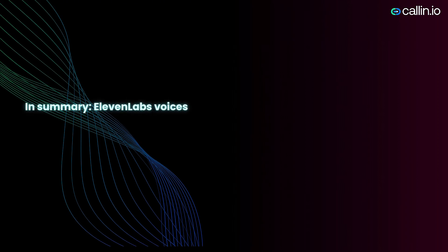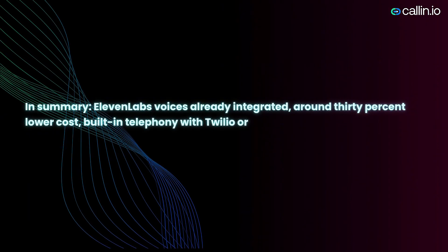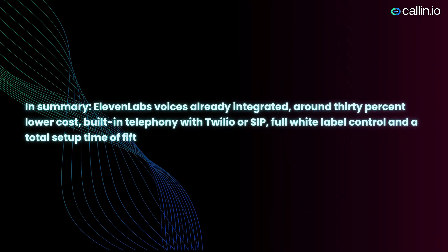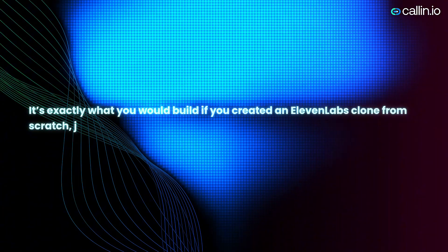In summary: Eleven Labs voices already integrated, around 30% lower cost, built-in telephony with Twilio or SIP, full white-label control, and a total setup time of 15 minutes. It's exactly what you would build if you created an Eleven Labs clone from scratch, just without months of development.